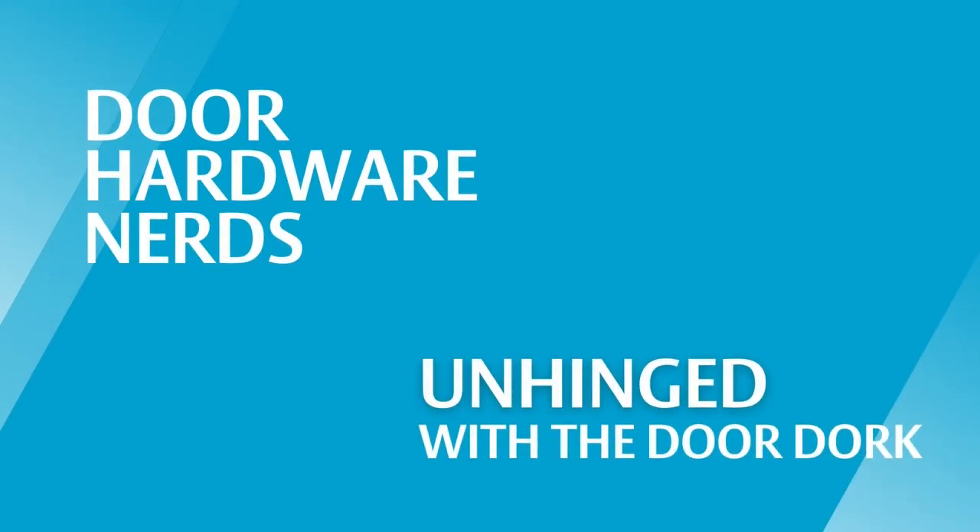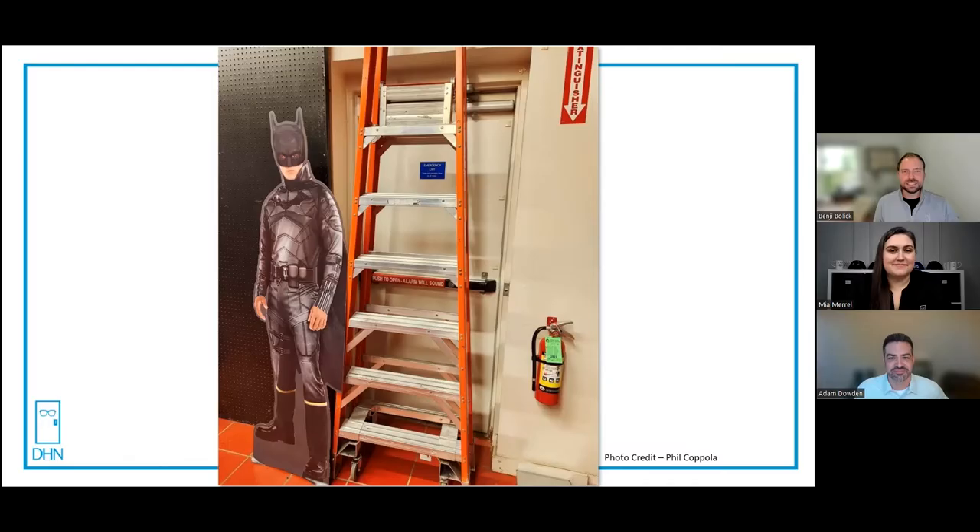The best kind of doors are the doors you have to explain. Welcome to Unhinged with the Door Door. Today we have a very special nerd joining us. I'm Adam Dalvin, I'm on the business development team with Sergeant Corbin Ruswin. You guys ready for the next one? Yeah, this one's not too bad at all.